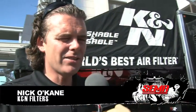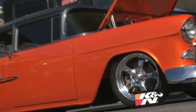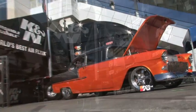I'm here at K&N's mobile trailer and it is huge! I'm with Nick, and Nick is going to tell us a little bit about what they do with this trailer. We take the truck and trailer to around 30 events a year, which would be from NASCAR to motorcycle events, to anywhere with a lot of action going on.